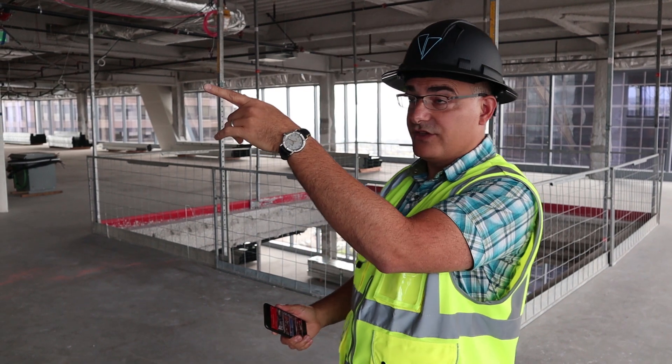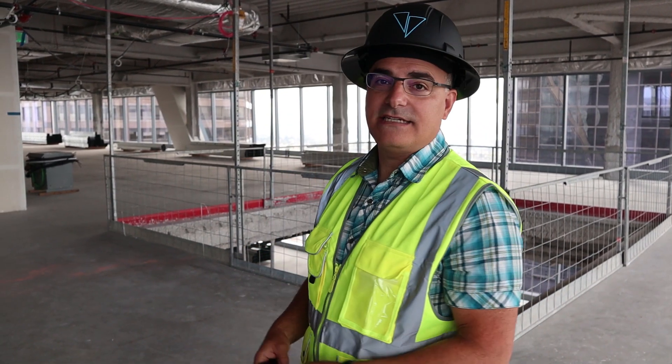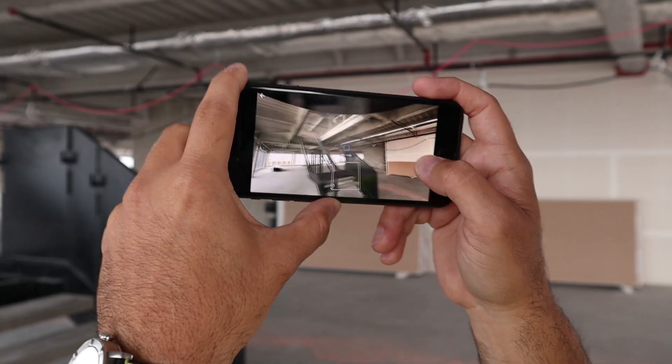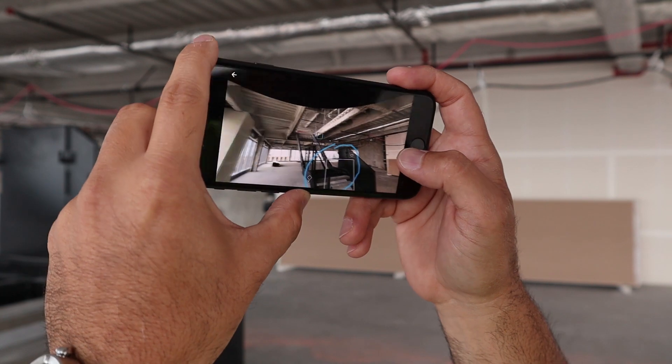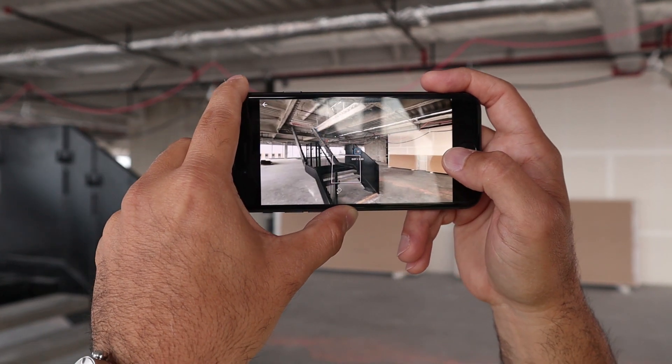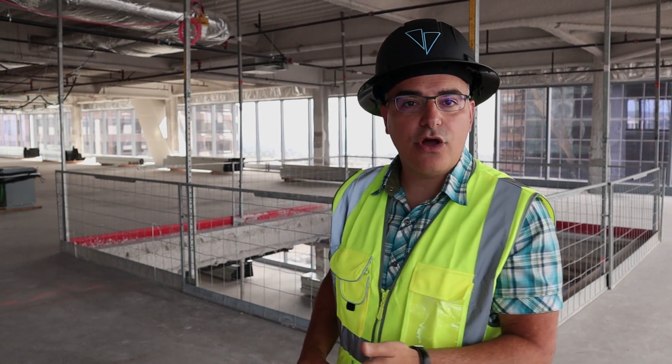Now let's say I want to sketch a note on this stair element. From the same device I launch VisualVocal and add an annotation using our unique AR inking method. Hi team, this mock-up looks great. Note that this interface is pretty tight and still needs to include the fireproofing and fascia panel. And just like that, I've added a note on the real world, creating something we call a VV in the cloud. This is the fastest method I've seen for authoring augmented reality content.